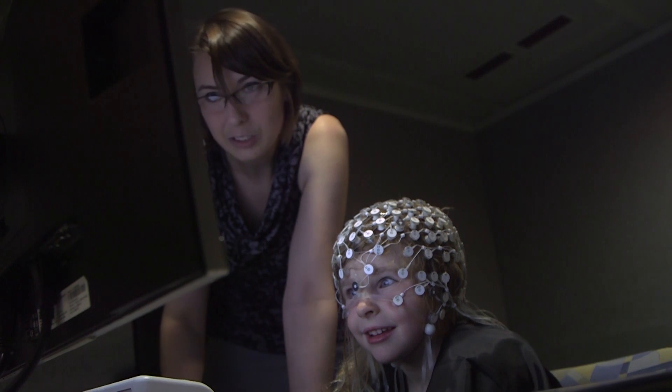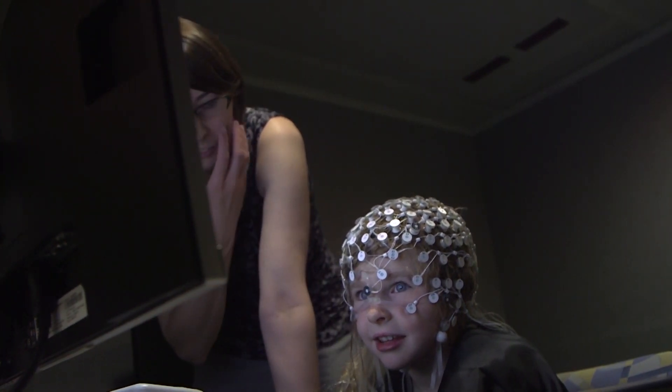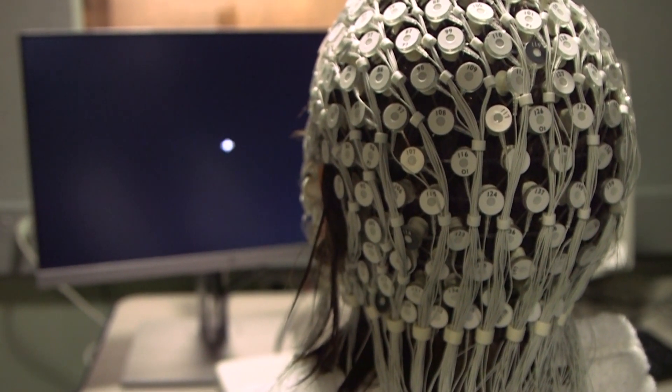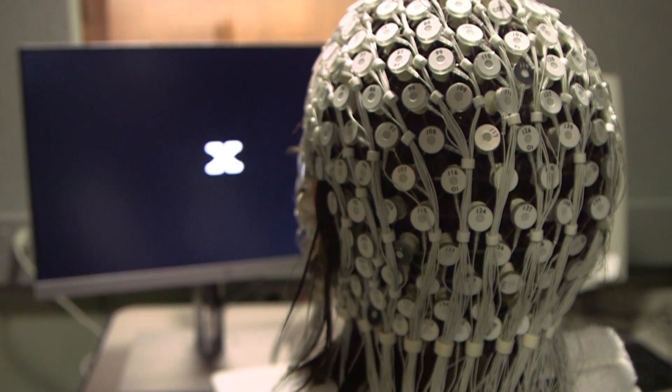EEG has been in use in research since the 1800s and is very safe to use for research. In our lab, we use an EEG net made of 128 or 256 small electrodes that will be fitted comfortably onto your head. Here's a sneak peek into what will happen when you or your child comes in for a visit at the Brain Learning and Language Lab.